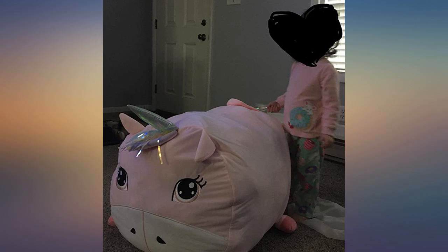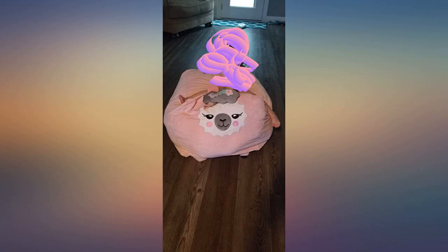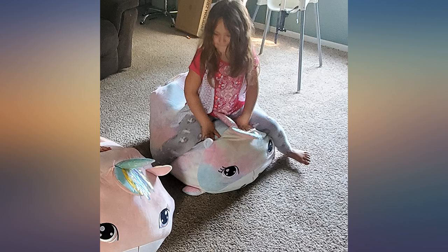The kids love her. The 2-year-old and 7-year-old like to flop on her and have really enjoyed an extra seat. Overall, for this price point it has stood up very well to 2 children and 4 adults.